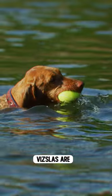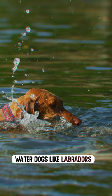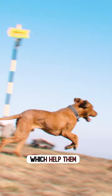Did you know that Vizslas are excellent swimmers, but unlike big-time water dogs like Labradors, Vizslas have no insulating undercoat. What they do have are webbed feet, which help them get around quickly as they swim.